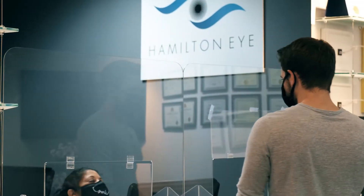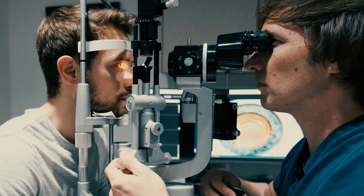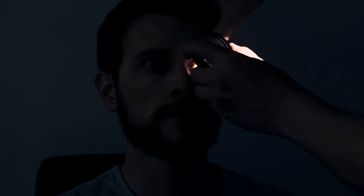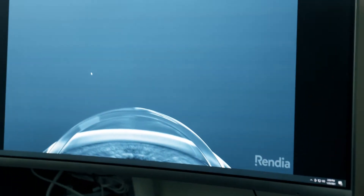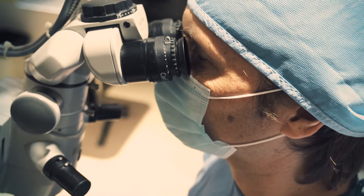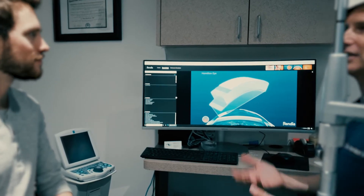We then want to see you in the office, because it's important to measure specific parameters of your individual eye. Everybody's eye is different. Specifically, when we're talking about things like LASIK, PRK, or SMILE, we're looking in very detailed way at the front surface of the eye, which is the cornea. Everybody's eye has a different shape, different size, different curvature, and we have sophisticated ways of mapping that out. Once we've done that, and I've looked at your eye under the microscope, I'm going to tell you what I think is the best procedure for your specific situation.